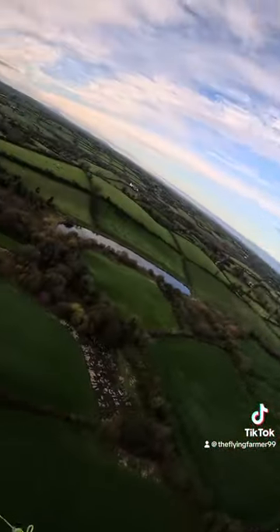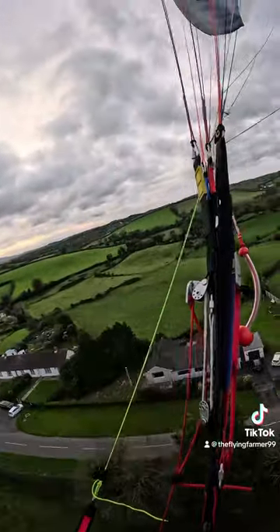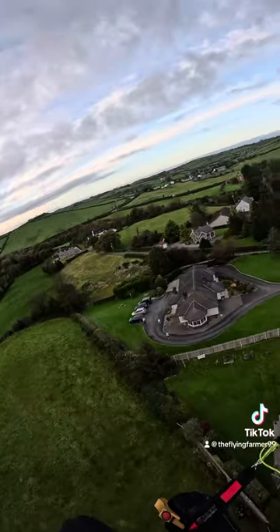Next clip coming up — there's a guy who follows me on TikTok, Hubert, a big fan. He came past so I just gave him a bit of a wave.